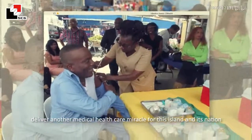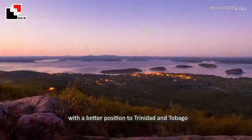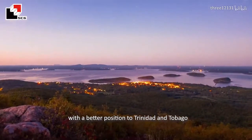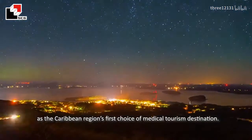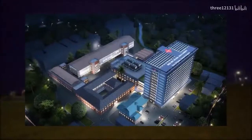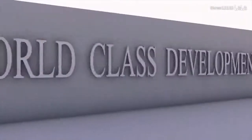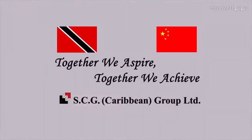We have the evidence and full confidence of delivering another medical healthcare milestone for this island and its nation, with a better position for Trinidad and Tobago as the Caribbean region's first choice of medical tourism destination. For more information, visit our website.